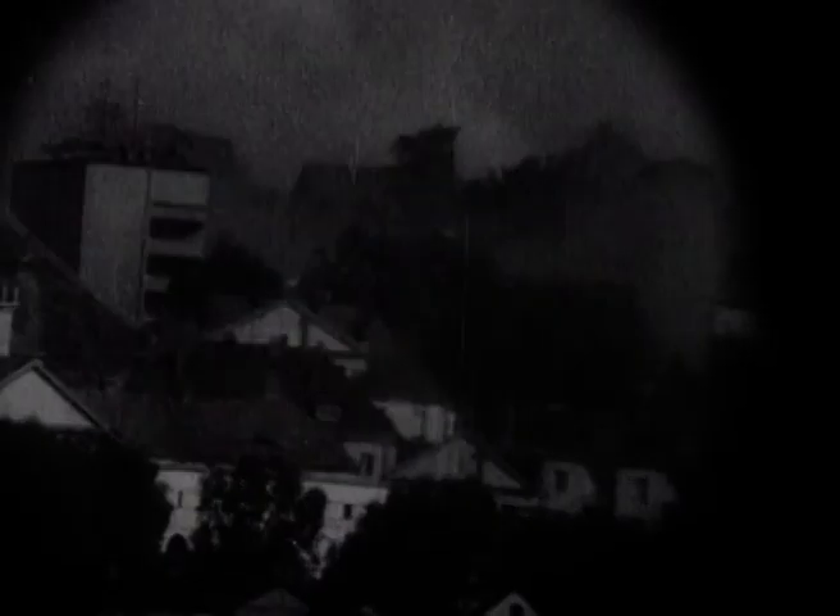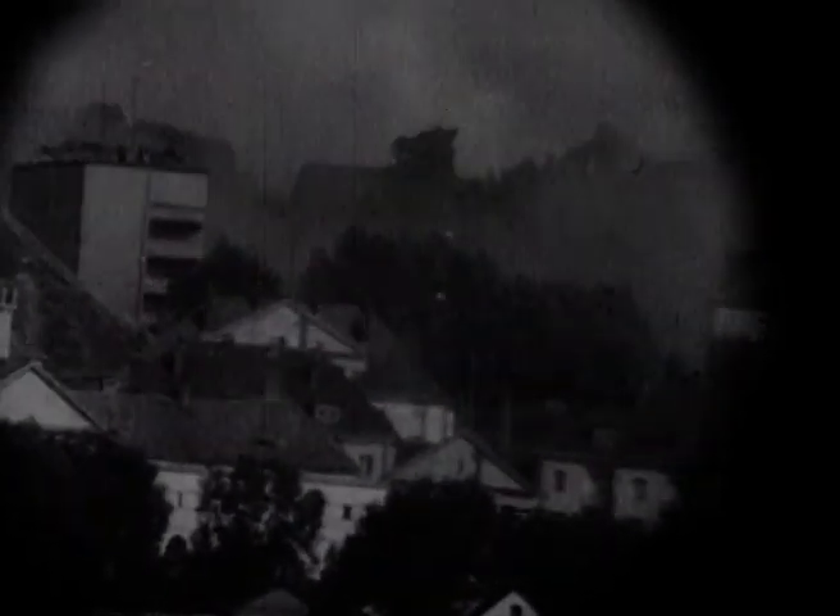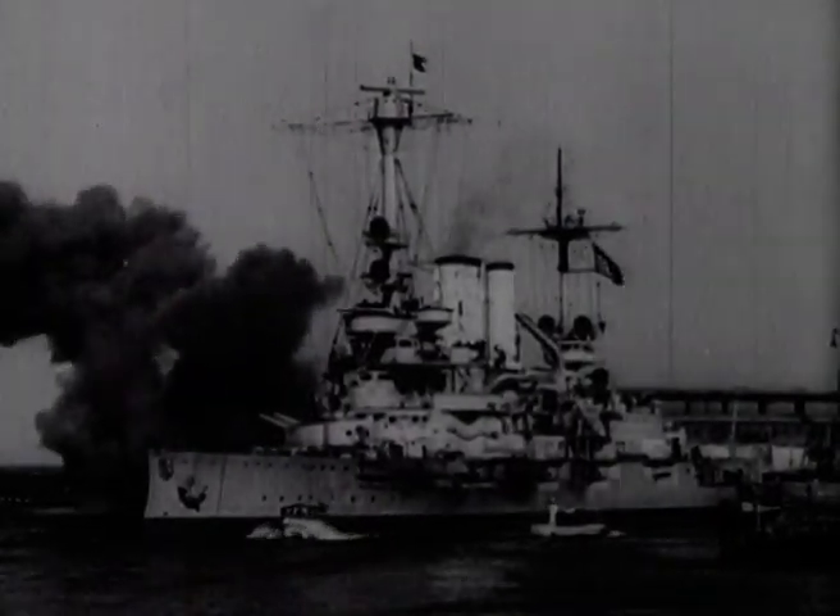One of the first battleships to see active service was the Schleswig-Holstein, deployed during the Polish campaign and used to bombard the port of Danzig. The Schleswig-Holstein was the last of the pre-Dreadnought battleships — a 14,000-ton ship originally launched in 1906. One of its five sister ships, the Pomern, had been sunk at the Battle of Jutland in the First World War.